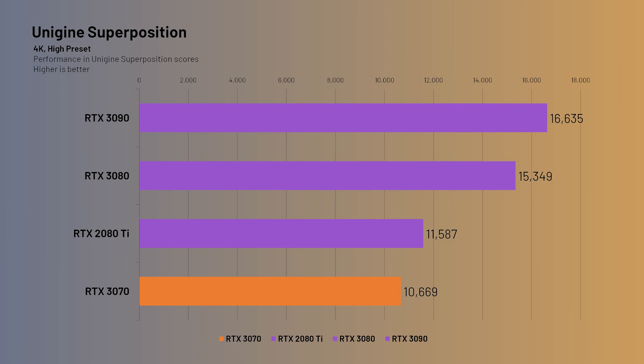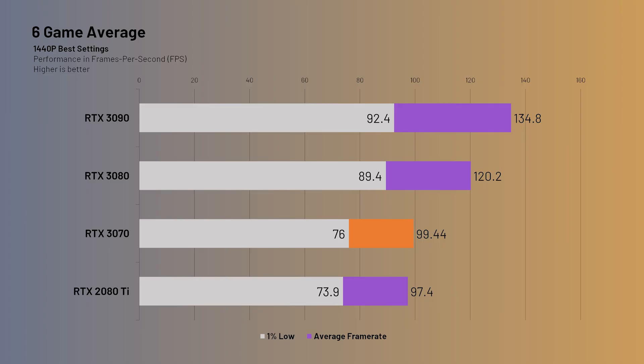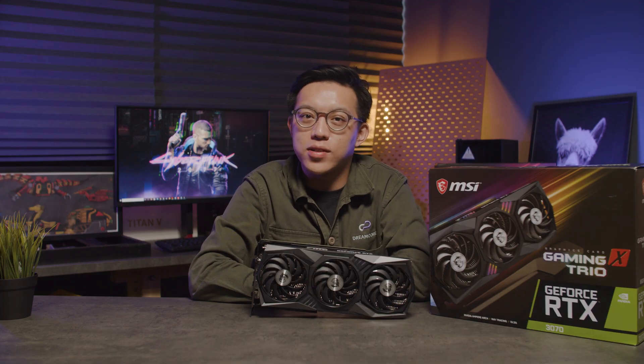Unigine Superposition showed the 3070 coming in with a score of about 10,669 on the 4K optimized preset, which is about 8% poorer than the 2080 Ti. On a 6-game average at 1440p, the 3070 comes in at 100fps, beating the 2080 Ti's 97fps. At 4K, the 3070 still performs slightly better than the 2080 Ti with a 59fps average, so if you've got a high refresh rate 1440p monitor or are looking for decent 4K performance, the 3070 will work just fine for you.